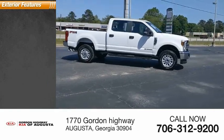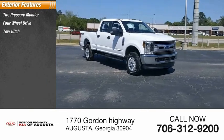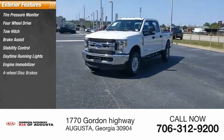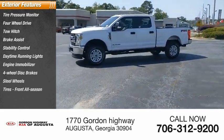Here are some of this vehicle's great options: tire pressure monitor, four-wheel drive, tow hitch, brake assist, stability control, daytime running lights, engine immobilizer, four-wheel disc brakes, steel wheels, and front all-season tires.